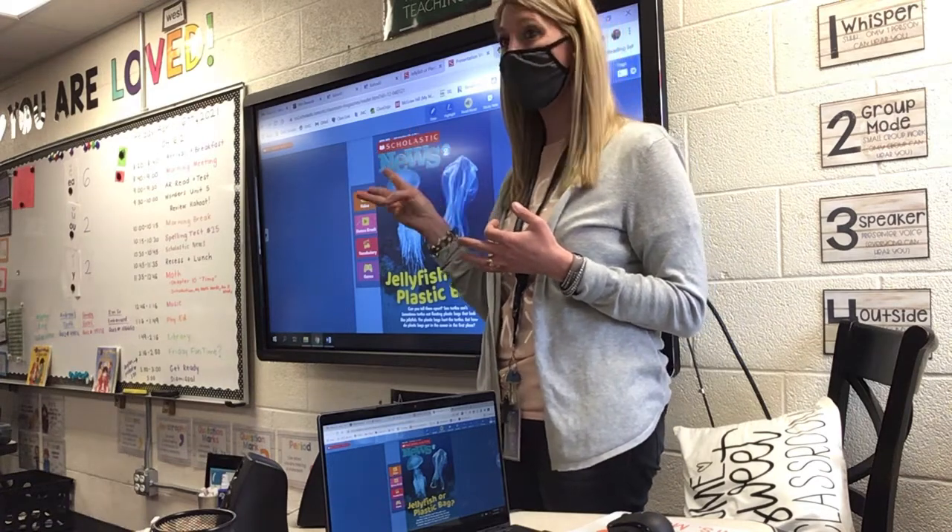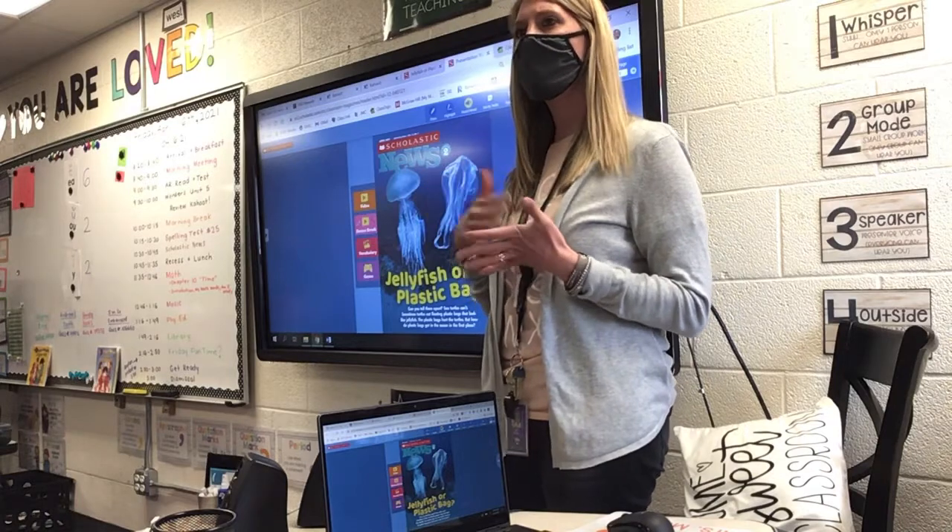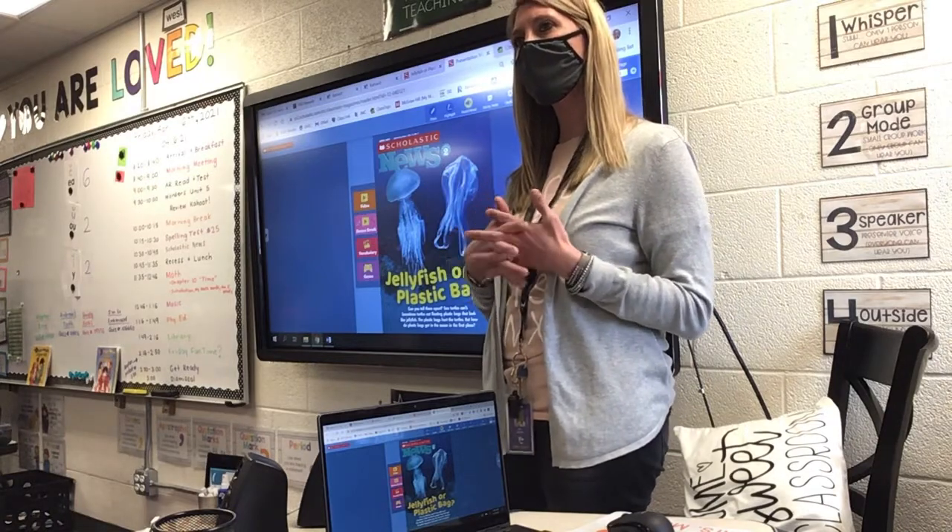Next week is Earth Day on Thursday, so we'll be talking about this. Kayden, did you say that you talked about this in arts this week? Yeah.